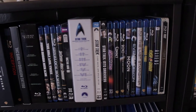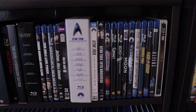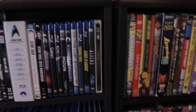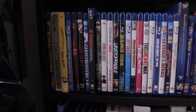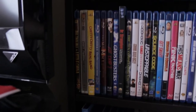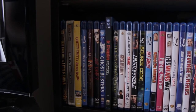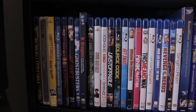Then we have the Star Trek movie collection and the first two recent Star Trek films. Down here we have more fantasy films, Big Trouble in Little China, Scott Pilgrim, Chitty Chitty Bang Bang, and a Tim Burton collection of three movies.